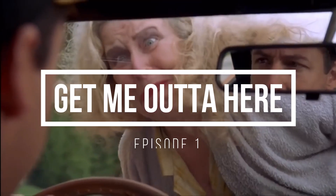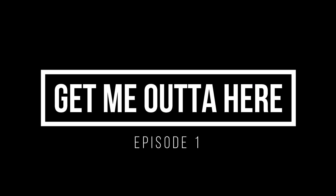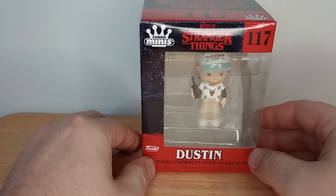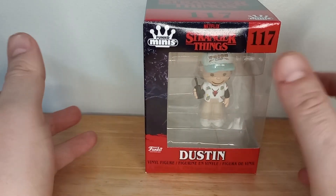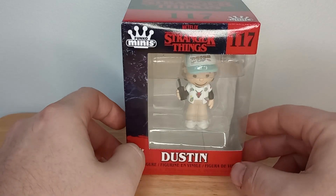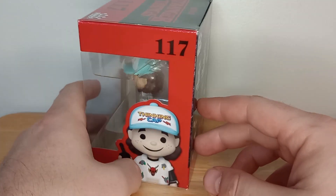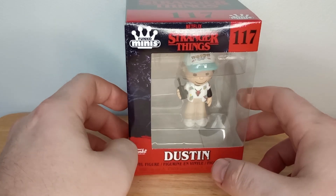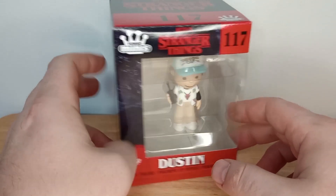And then we have one more thing going out today to wrap up episode one of 'Get Me Out of Here' — Funko Minis, Dustin from Stranger Things. I love these things — they're smaller than the normal ones, don't take as much space, great for displays. These things are so awesome. I think I have eleven in my personal collection.